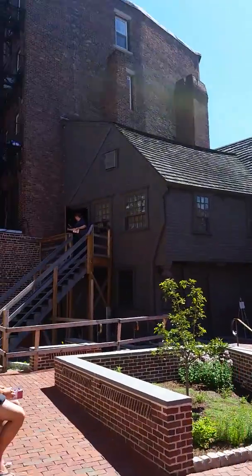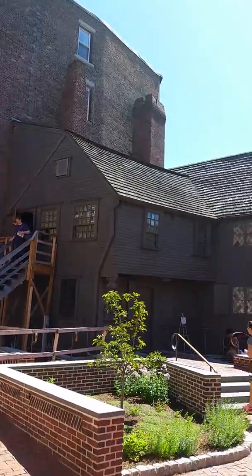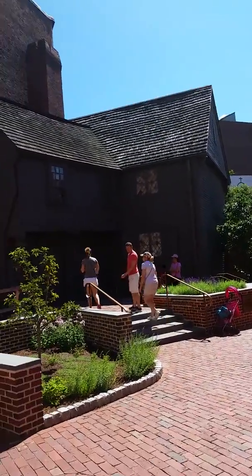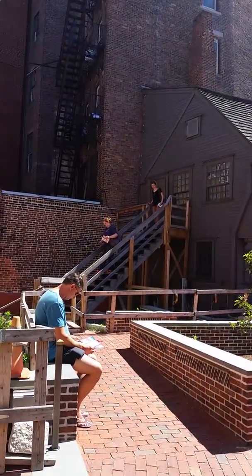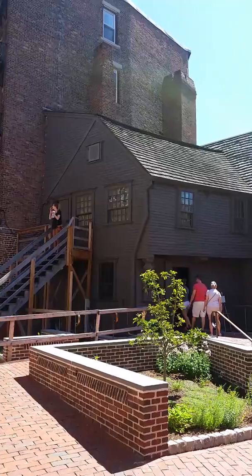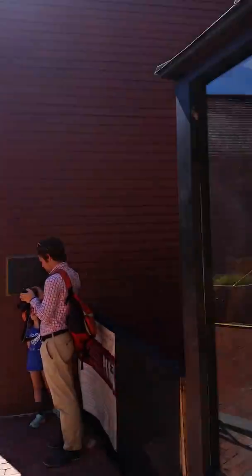Travels with Phil continues at the Paul Revere House in North Boston, one of the very few remaining original houses from that era. No photography or video inside the house. It takes you through a few rooms in there. You can see some of his original stuff, some of his silverware — almost none of his goldware exists.